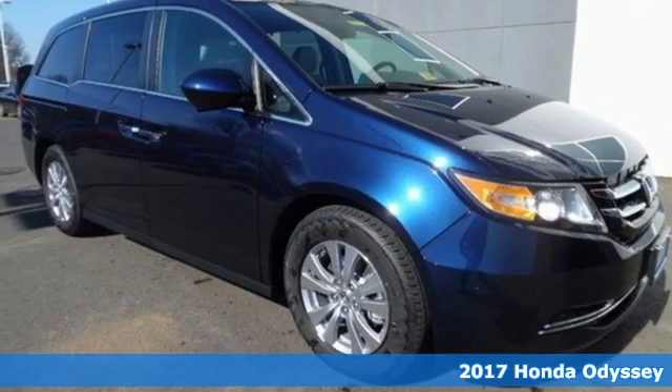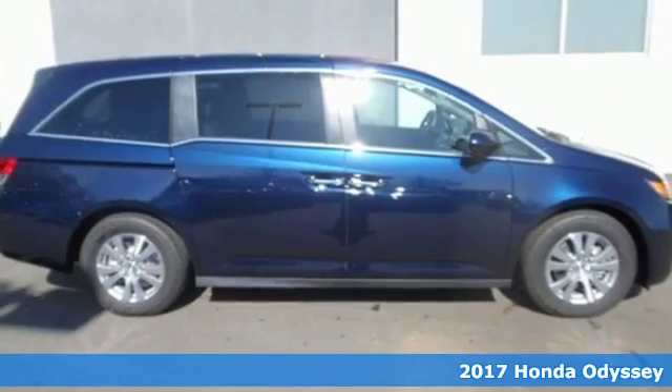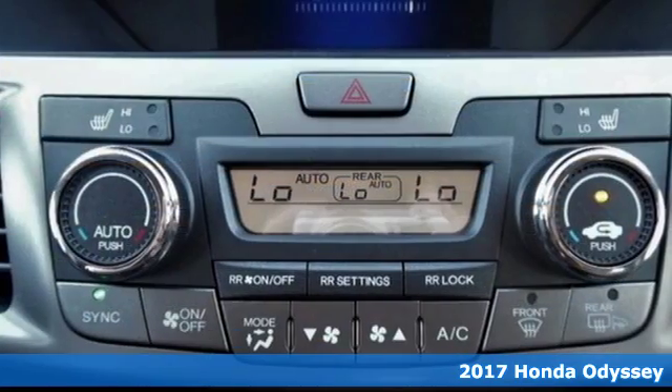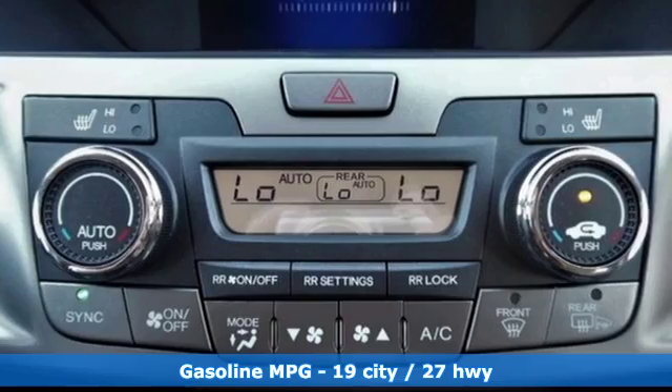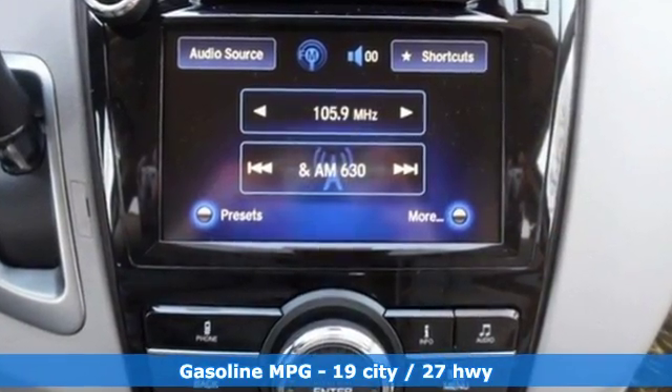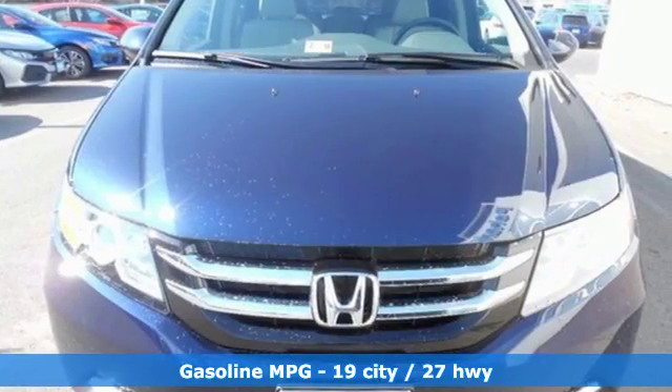It's a 2017 Honda Odyssey. This minivan steps up to its many responsibilities like a personal assistant with many years of experience. Get comfortable inside this stylish cabin with the third-row magic seat, wide-mode second-row seats, and a power-adjustable driver's seat.